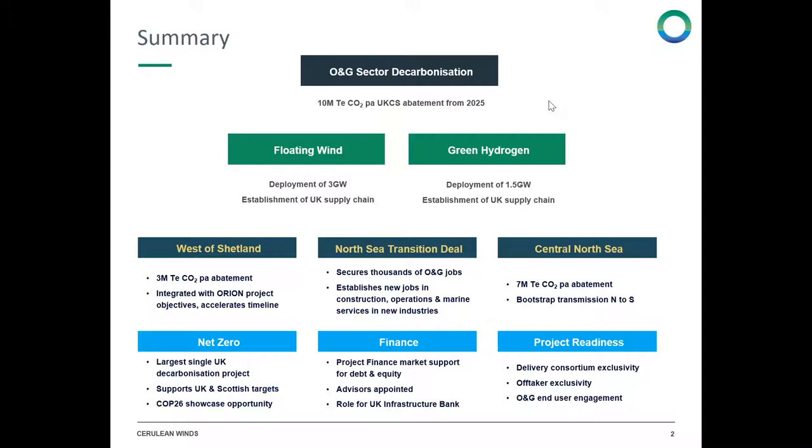We have targeted two areas: the west of Shetland and the central North Sea. This meets the requirements of the North Sea transition deal, published in March of this year, to safeguard jobs in the oil and gas sector and create new jobs in the floating wind and green hydrogen space.